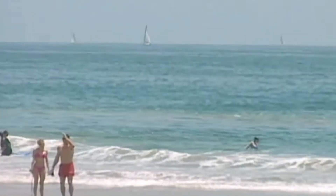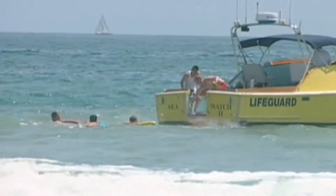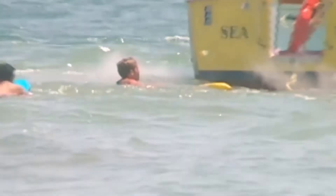In Newport Beach we often have very large rip currents that pull quite a ways offshore. Many times there are multiple victims in those rip currents, and the rescue boat allows us to move right to the head of the rip current. We can get multiple victims on board much faster than it would take a guard to swim from shore. We can grab those victims, move them to a safer location, and drop them in close to shore.